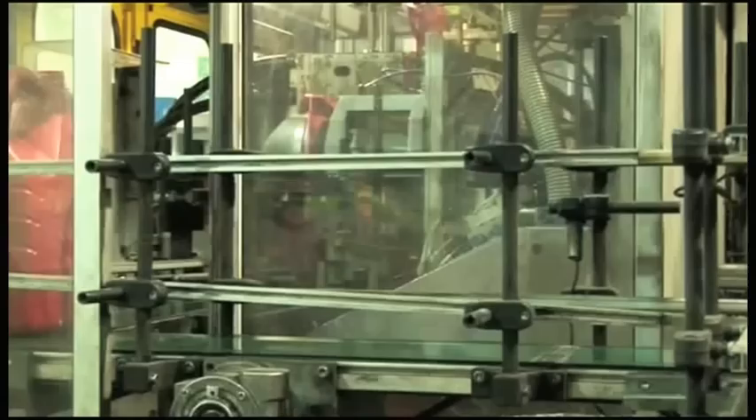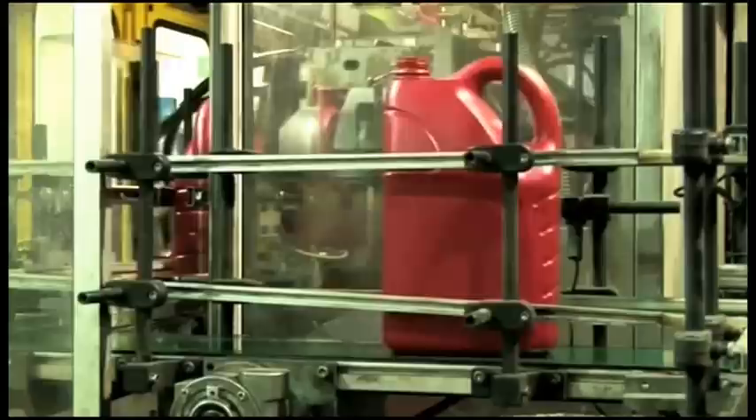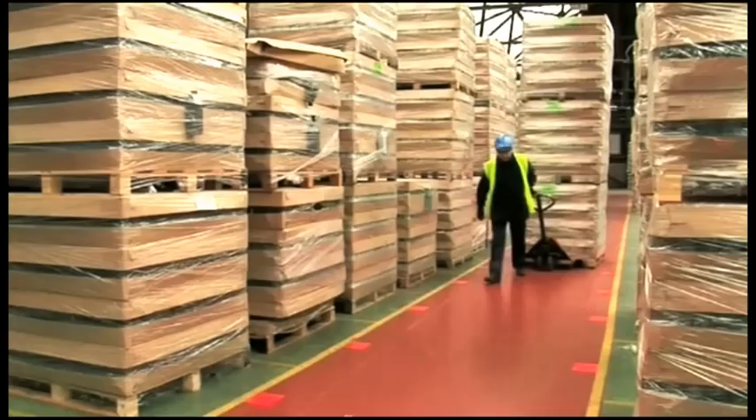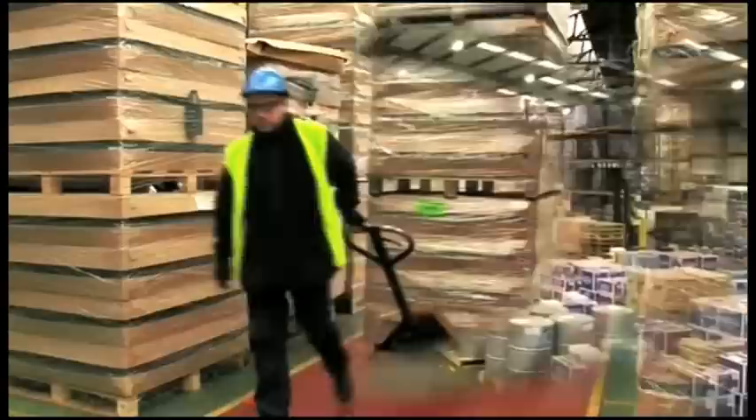Commer's blow moulding facility produces over 40 million bottles a year. Highly efficient, every scrap of plastic is recovered and recycled. This guaranteed supply of containers helps Commer respond quickly to changing customer needs and new product development. 1,400 pallets of empty bottles can be stored and they'll all be filled within 11 days. Self-sufficiency in bottle production means cost savings for Commer and lower pricing for customers.